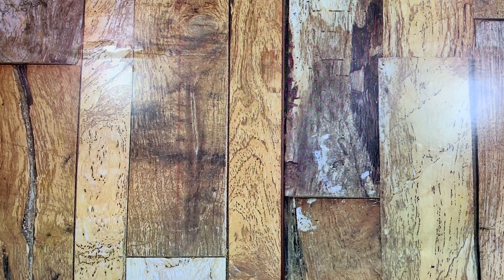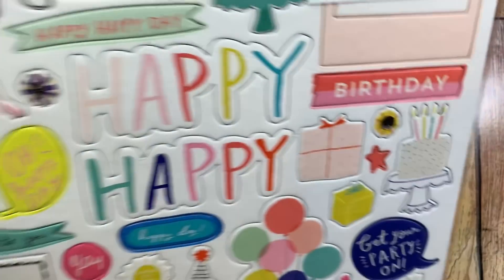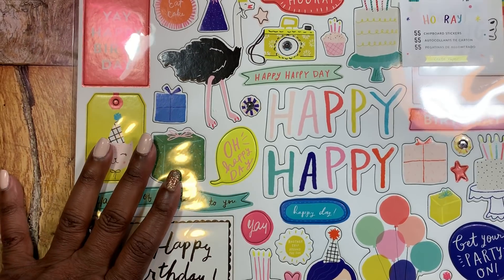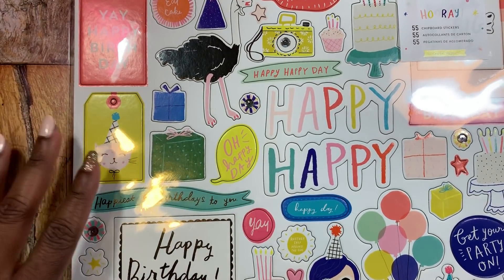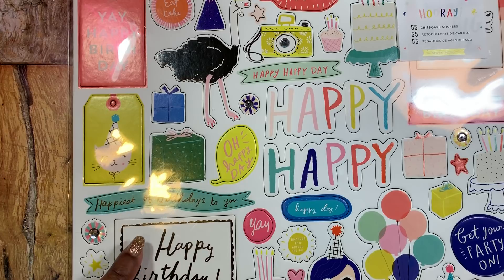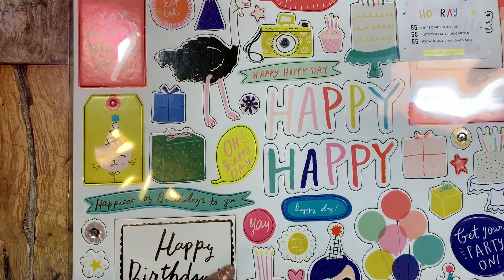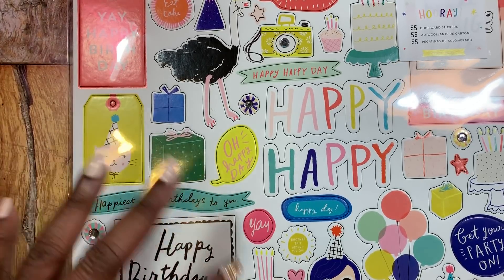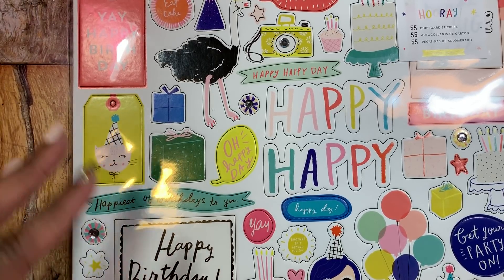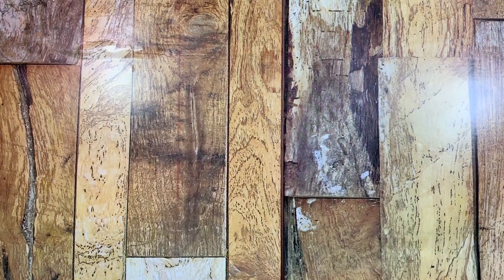I also received something in the mail from Scrapbook.com that is super cute but not what I ordered. They sent me the wrong chipboard set — I wanted the Willow Lane chipboard set. I contacted them and they said they were out of stock on Willow Lane but would send it when it comes in, in about a week or two. They told me to go ahead and keep the wrong set.